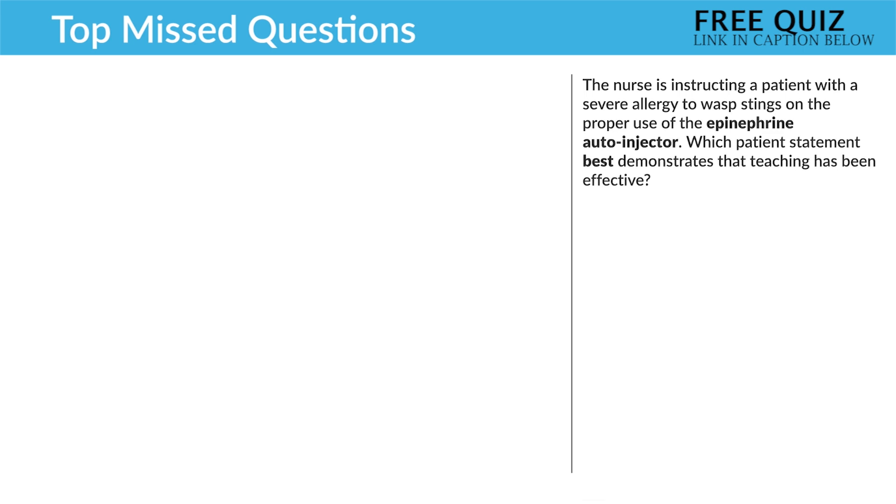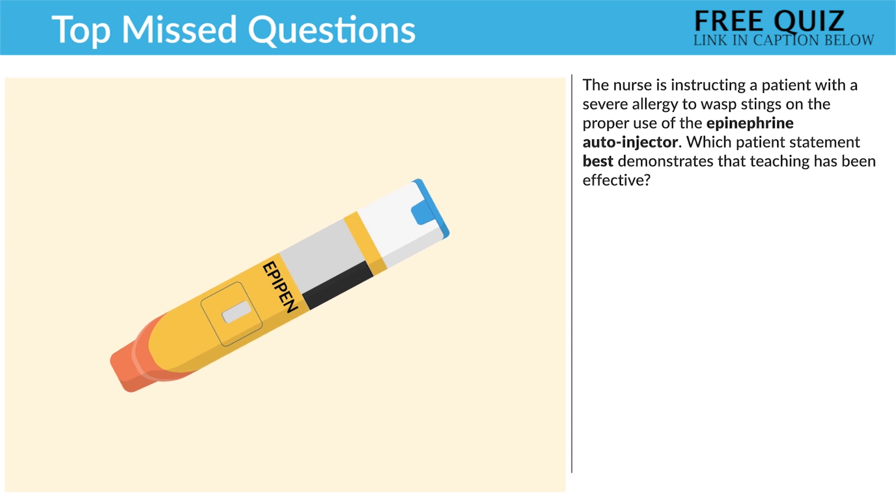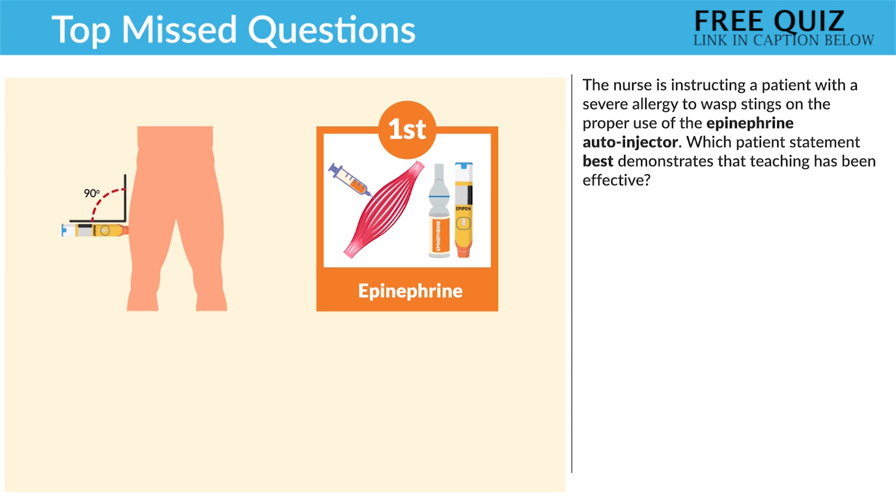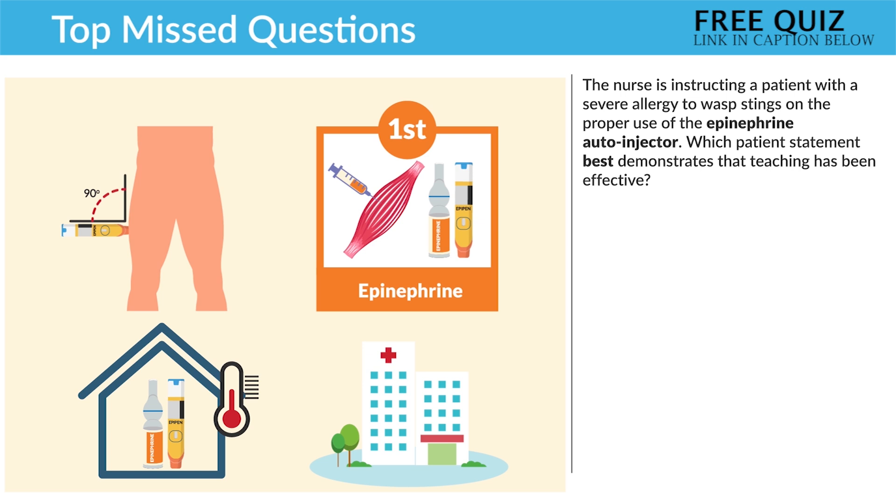Now the next question: the nurse is instructing a patient with a severe allergy to a wasp sting on the proper use of an epinephrine autoinjector. Which patient statement best demonstrates that teaching has been effective? Let's break this down — the key phrase is 'best demonstrates effective teaching.' Before looking at options, think of the top things you know about EpiPens: number one, inject into the outer thigh at a 90-degree angle; number two, use immediately at the first sign of an allergic reaction and seek immediate medical attention after; number three, store EpiPens in a dark place at room temperature — not too hot or too cold.